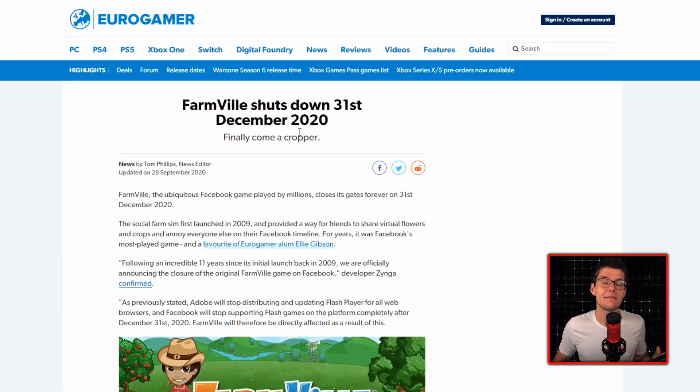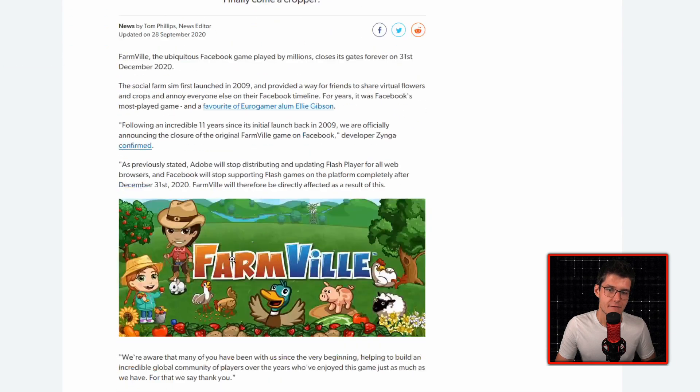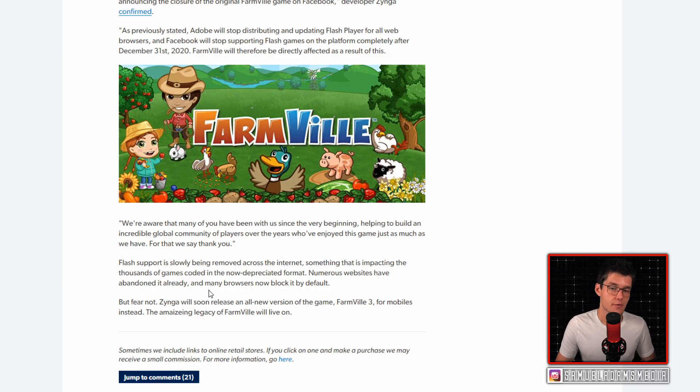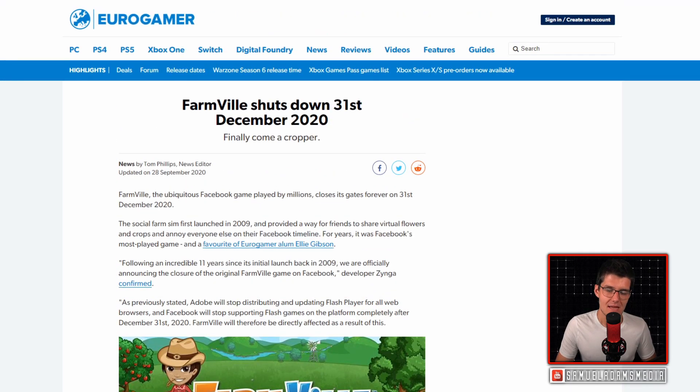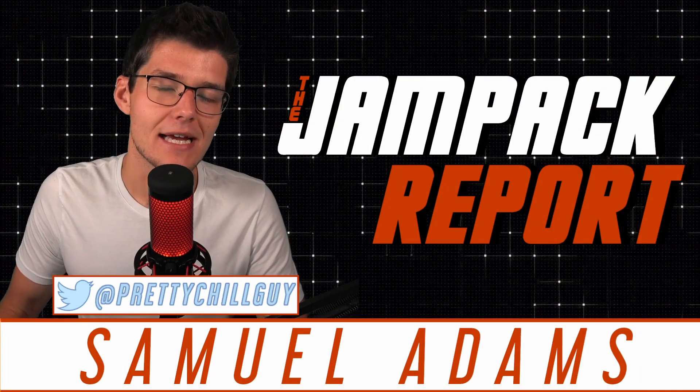To round out today's show, a classic is finally leaving us: FarmVille is shutting down on December 31st, 2020. It first launched in 2009, and for a lot of people, this is what got them on Facebook. It's been 11 years since its initial launch, and Zynga says they're officially ending the FarmVille run. Don't worry though — FarmVille 3 for mobile devices is launching soon, so you can still get your fix. This is the end of an era as Facebook is ending support for Adobe Flash games.